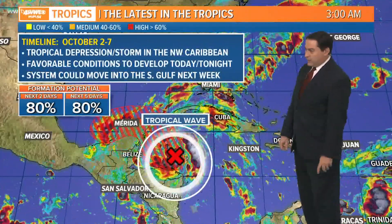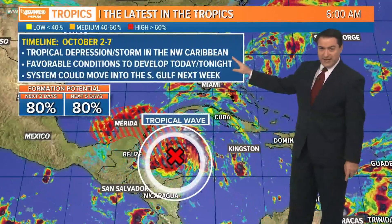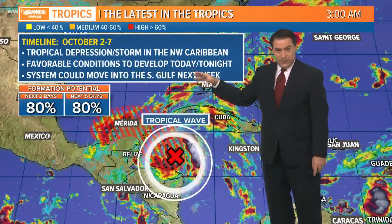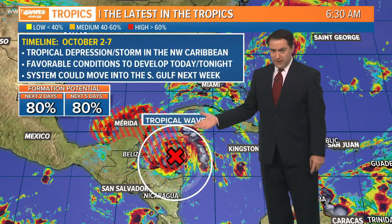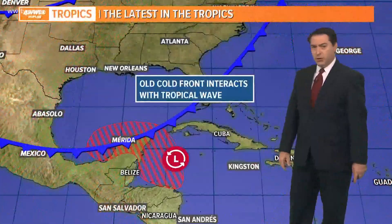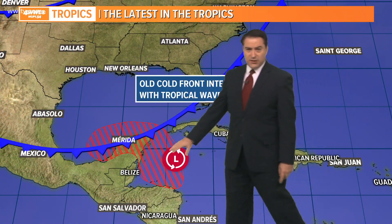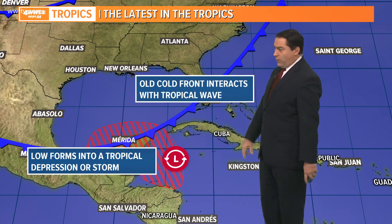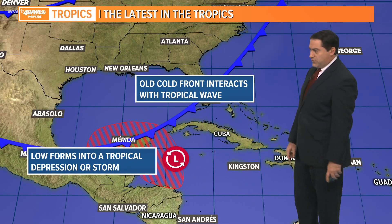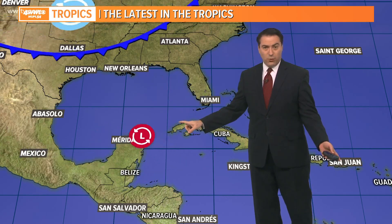This one here — we're looking at it potentially becoming a tropical depression or storm in the Northwest Caribbean later today, with favorable conditions to develop. We're then looking at it potentially making it into the southern part of the Gulf of Mexico, so that's something we'll be watching closely. It is Invest 91 right now, and the forecast models are taking it across part of the Yucatan and into the Bay of Campeche, potentially developing into a tropical depression or storm today.